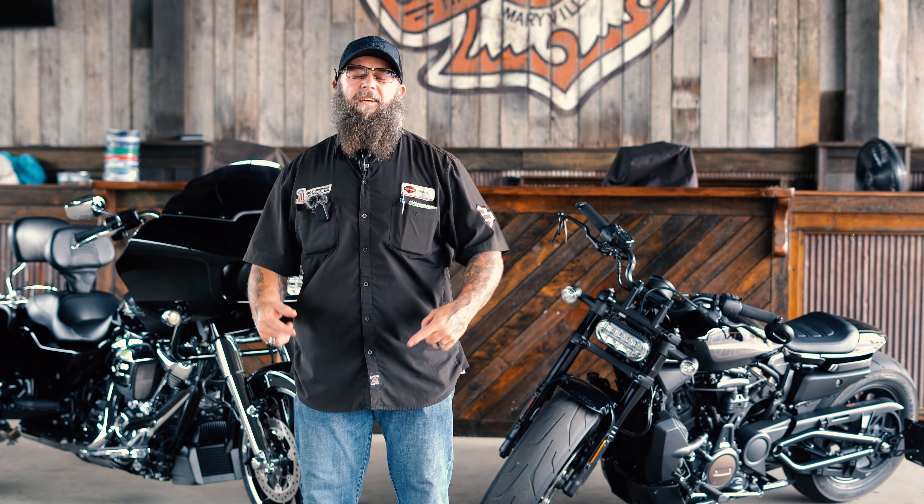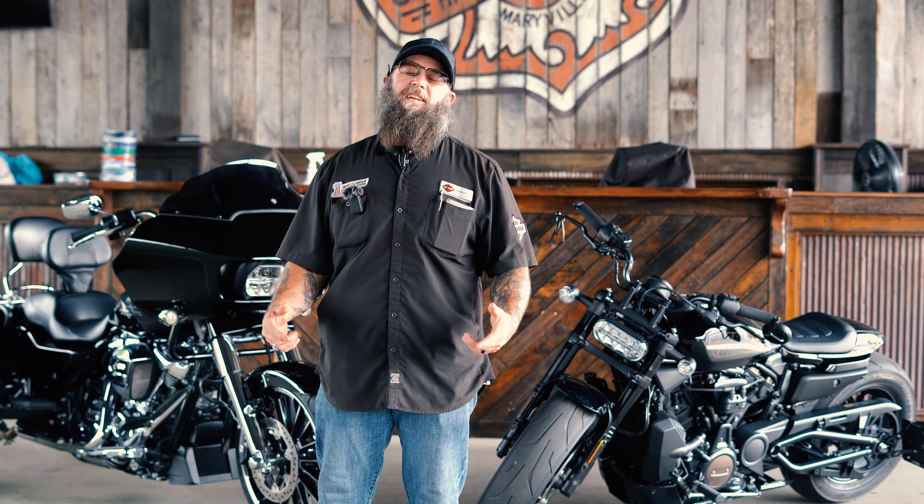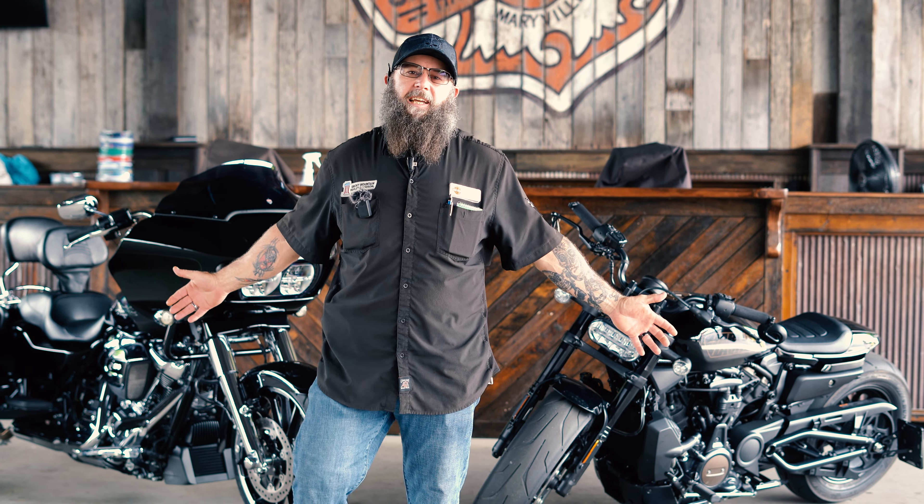What's up everybody, this is Vinny coming to you from Smoky Mountain Harley-Davidson Rental Department. Y'all asked for it, here you go, we finally got them.